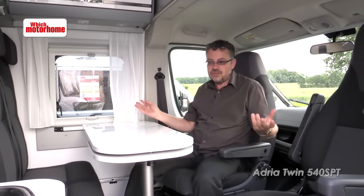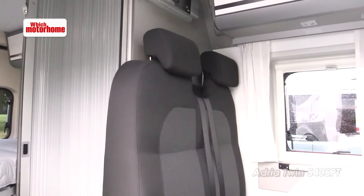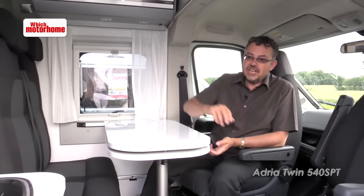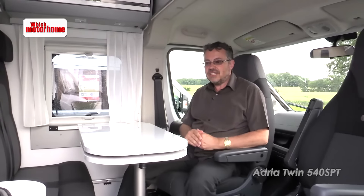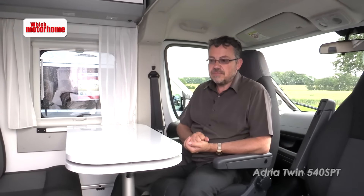You can see this is the conventional European van conversion layout: a half dinette, two travel seats there — four in total — and the usual kitchen going across the doorway, fixed bed at the back. All the familiar things, but it's all just squeezed in a little bit to get it into a 5.4 metre van rather than the usual 6 metre model.